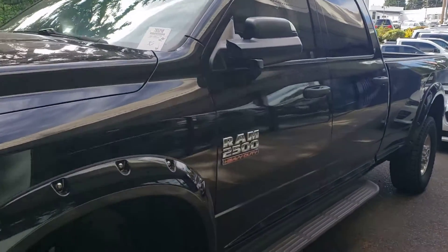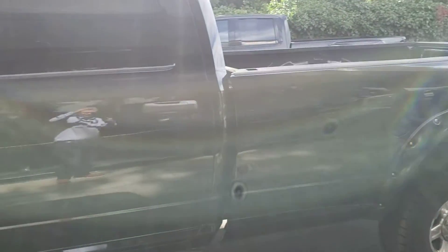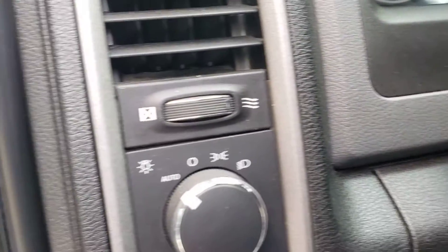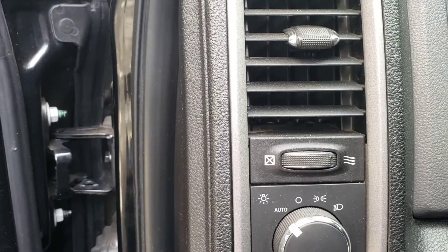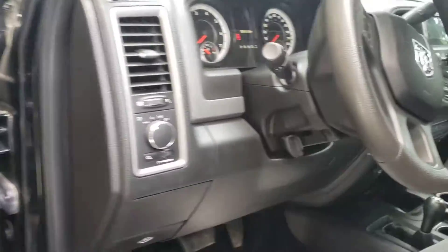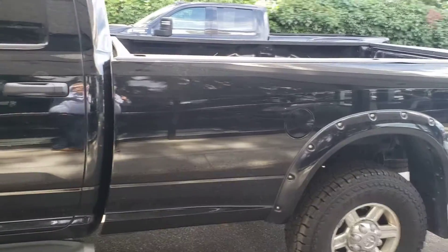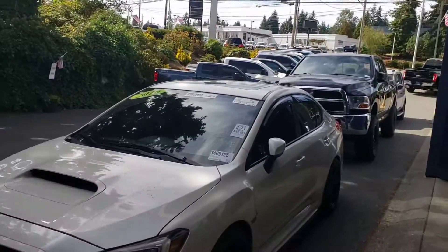We got a 2014 long bed 2500 SLT 6.7 Cummins — I believe this is a diesel anyway, let's take a look. Nope, this is a gasser. 2500 gasser, 96,000 miles. Sorry guys, I assumed it was a diesel considering what we deal in mostly is diesel, but occasionally we get those in.